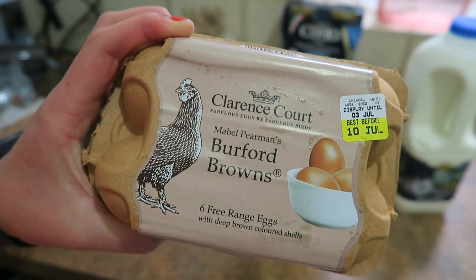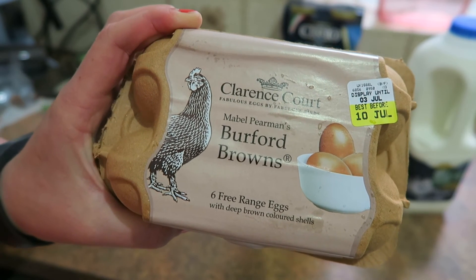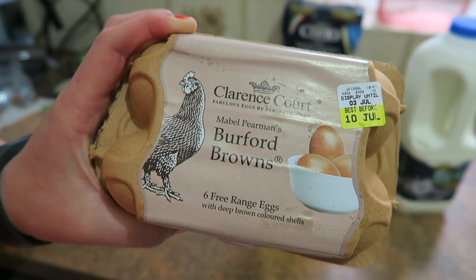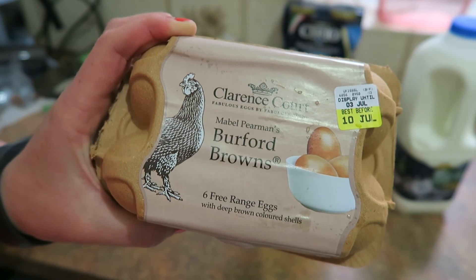And then also Burford brown eggs — again another favourite. I think my shopping videos are getting very repetitive, it's always the same stuff. Let me know if you've got any recommendations of new things that I should buy.